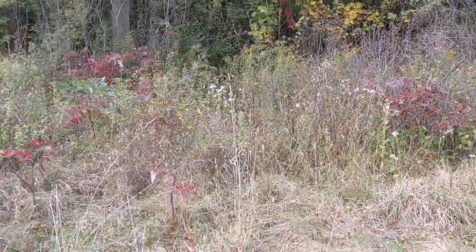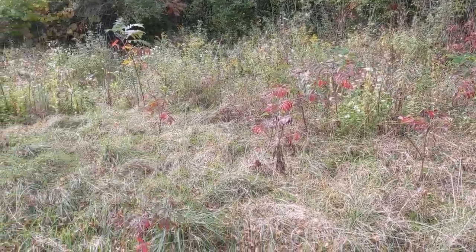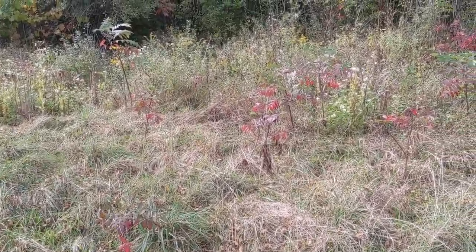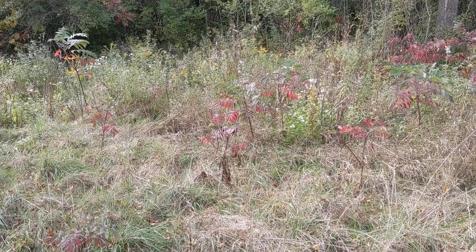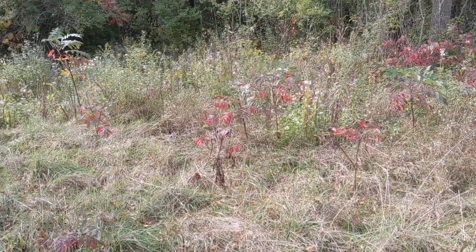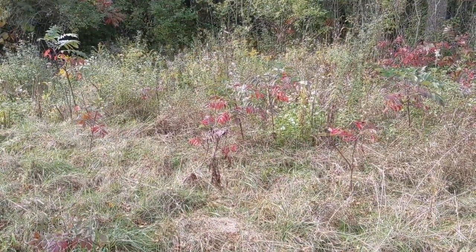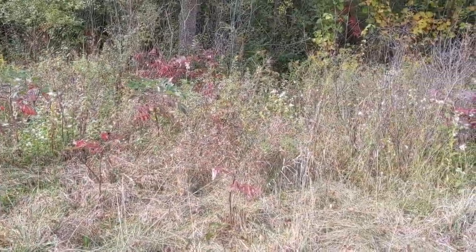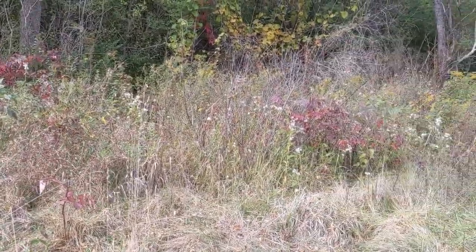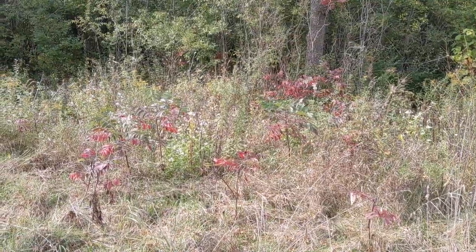I came upon this patch of red leaves and red plants. I read in the book I'm following that this area is home to lots of poison sumac. So I took a picture and Google Lensed the plant and the leaves, and it came up as poison oak. So one way or another, I'm pretty sure that this plant and this patch of red plants is in fact the poison sumac they were talking about in the book.